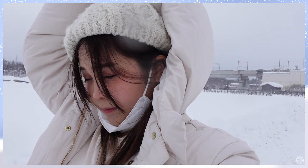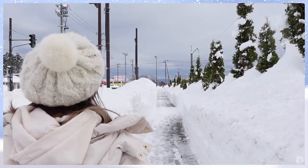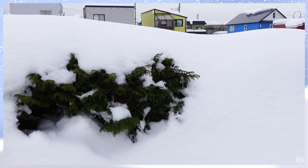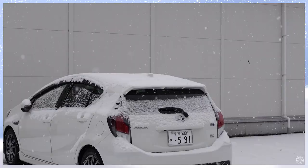Now I'm heading towards Jomonjiyukan, a historical site in Aomori. Google Maps told me it would only take 30 minutes by foot, so I took the initiative and walked.